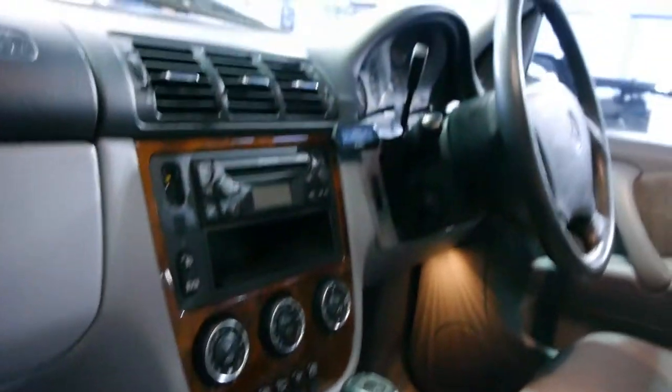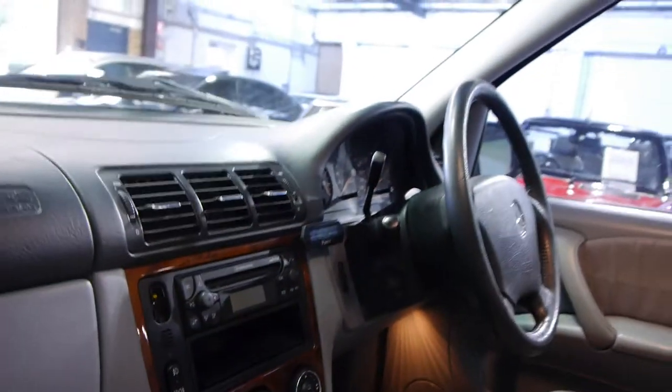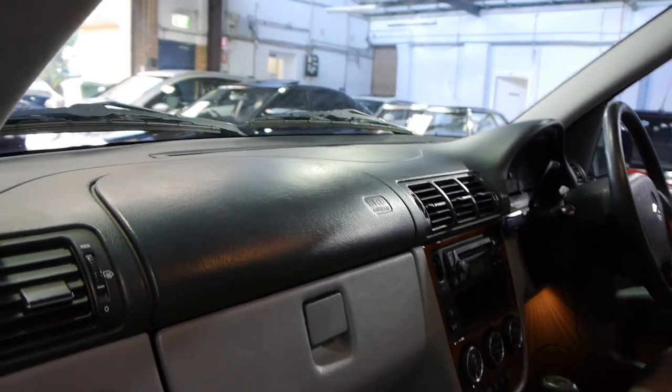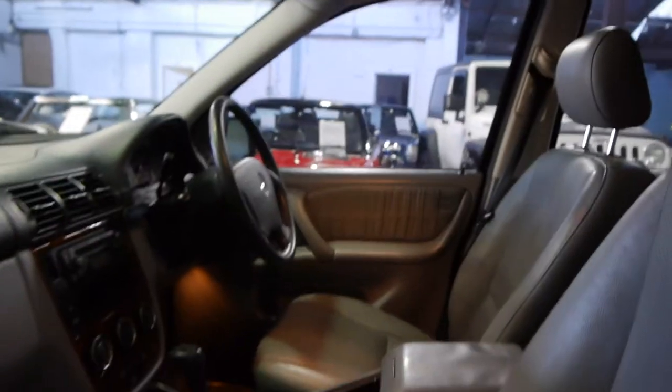It has a CD player and an aftermarket Bluetooth parrot system. It has a passenger and driver's airbag, and airbags in the doors as well. Let's have a look inside and see why these MLs are just so good.